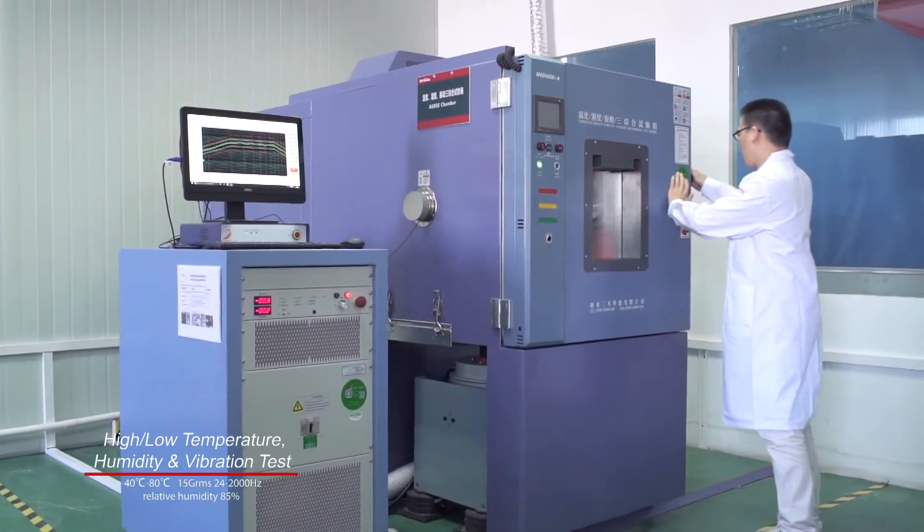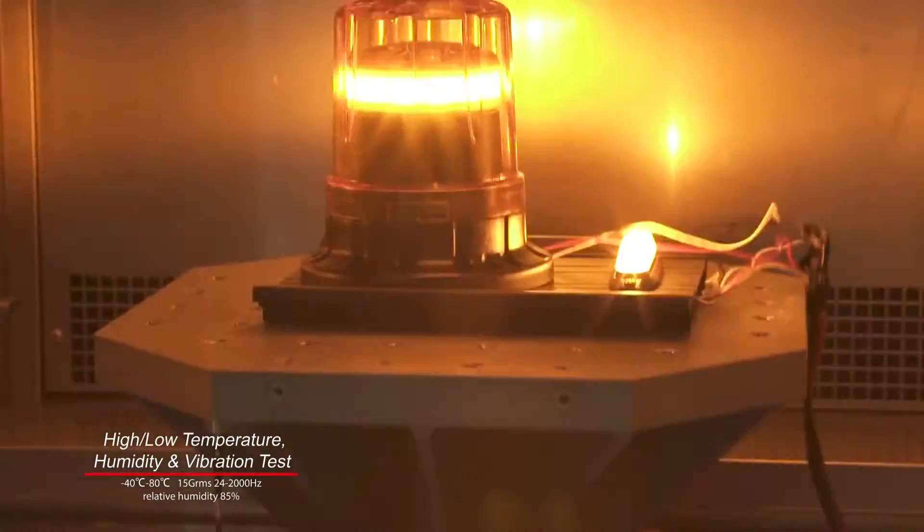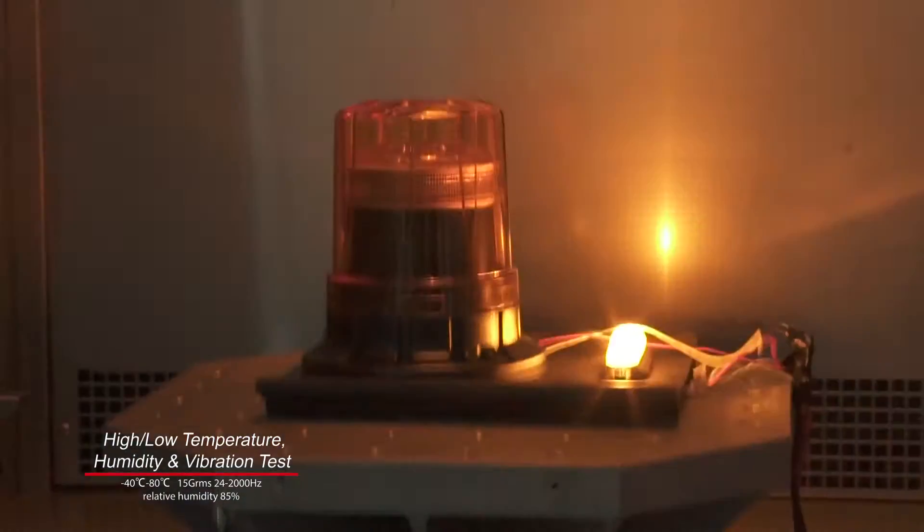A grid chamber allows us to ensure that our products will not be affected by humid environment, random or controlled vibration, or varying temperatures.